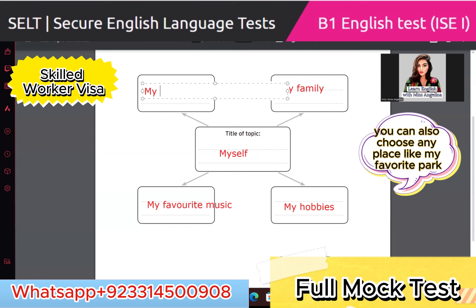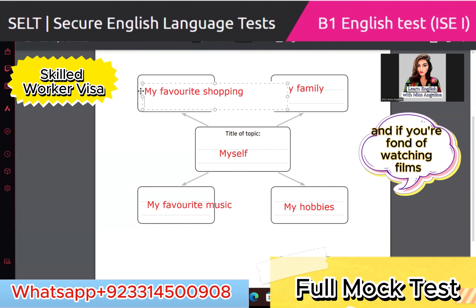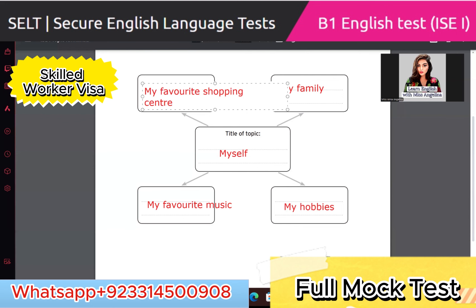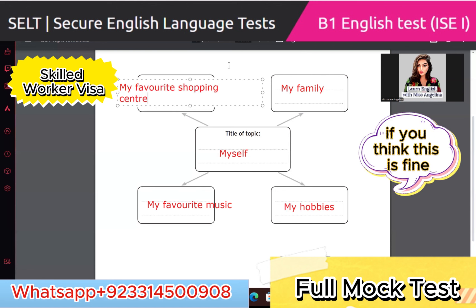You can also choose any place like my favorite park, my favorite shopping center. And if you're fond of watching films, that is also a good option — like my favorite films. If you think this is fine, do you understand?